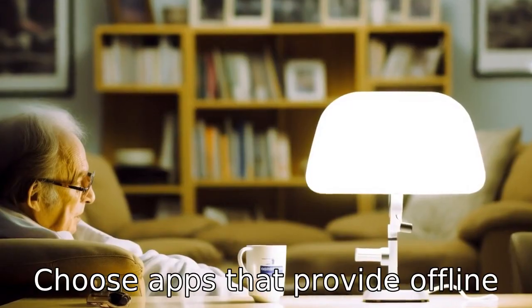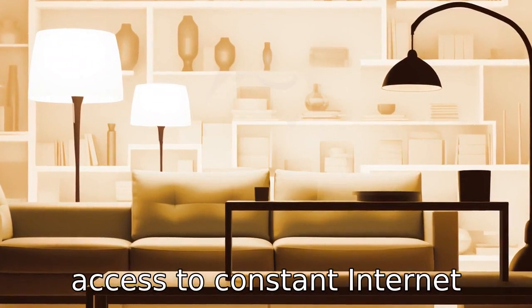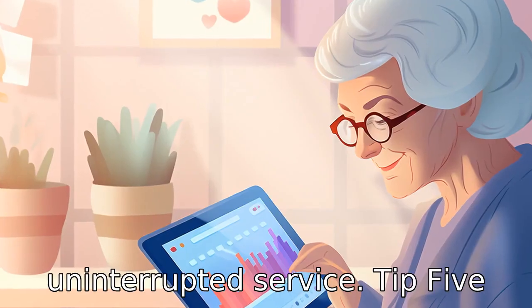Tip 4: Choose apps that provide offline accessibility. Not all seniors are comfortable with, or have access to, constant internet services. Therefore, apps that can be used offline could provide them with a reliable, uninterrupted service.